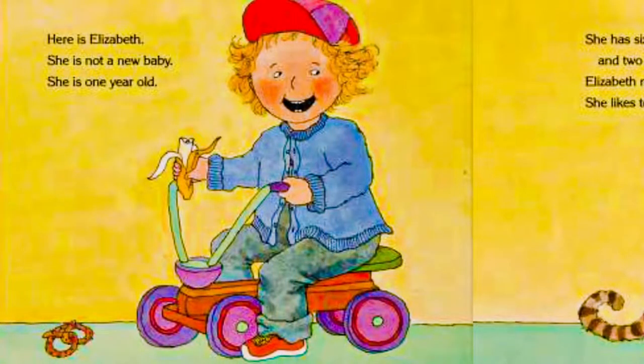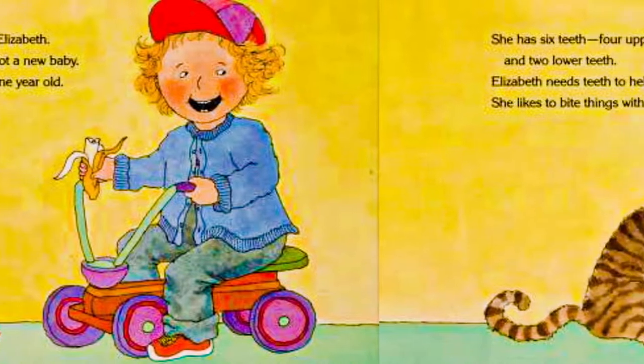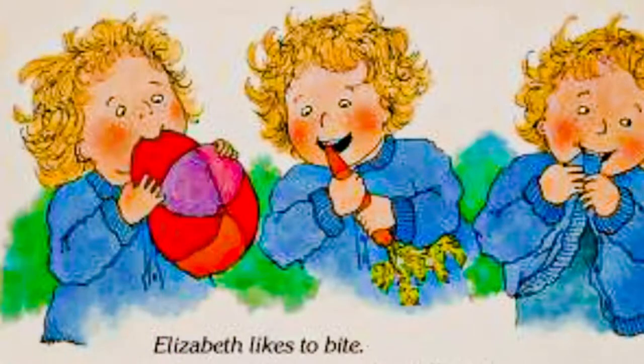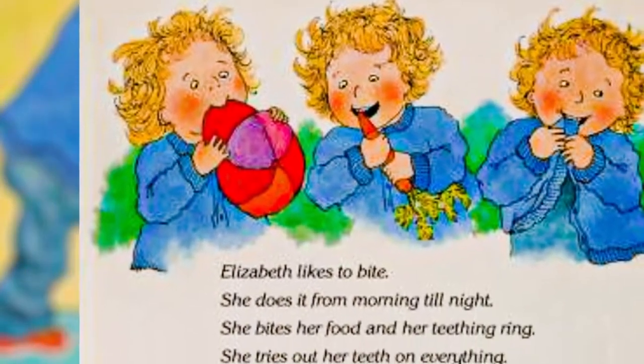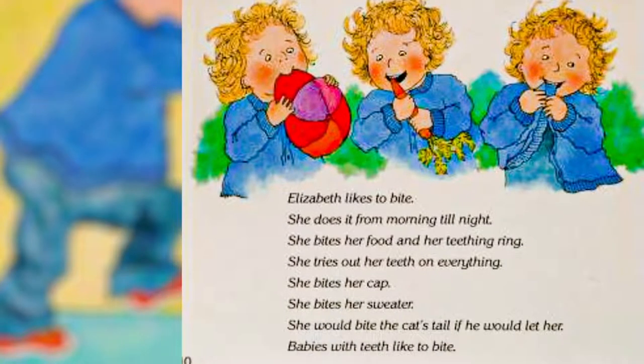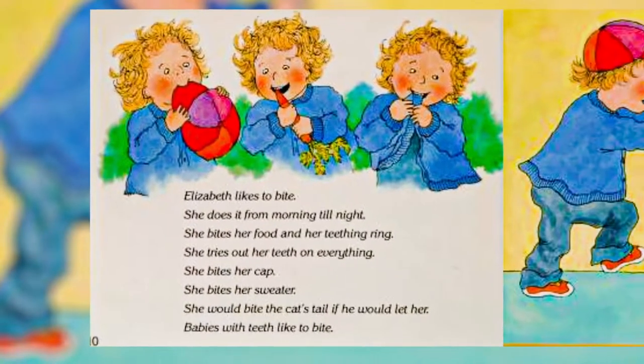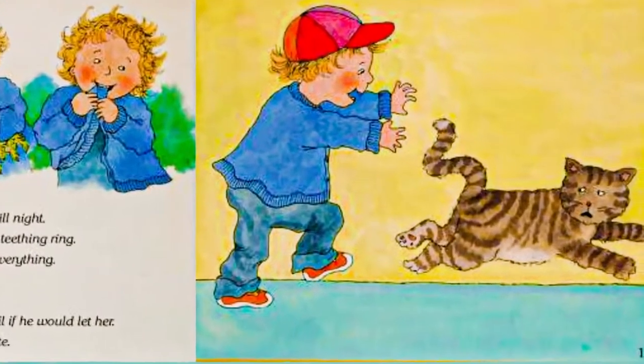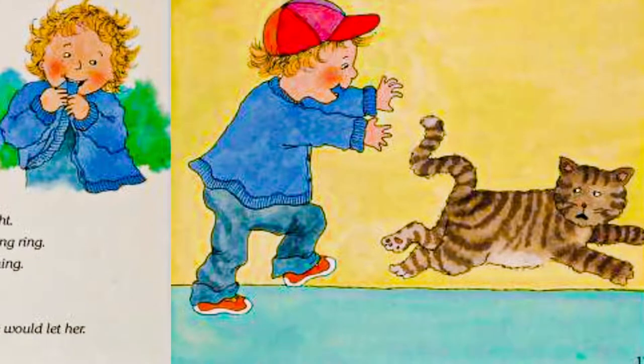Here is Elizabeth. She is not a new baby. She is 1 year old. She has 6 teeth — 4 upper teeth and 2 lower teeth. Elizabeth needs teeth to help her eat. She likes to bite things with her teeth. She does it from morning till night. She bites her food and her teething ring. She tries out her teeth on everything. She bites her cat. She bites her sweater. She would bite the kid's tail if he would let her. Babies with teeth like to bite.